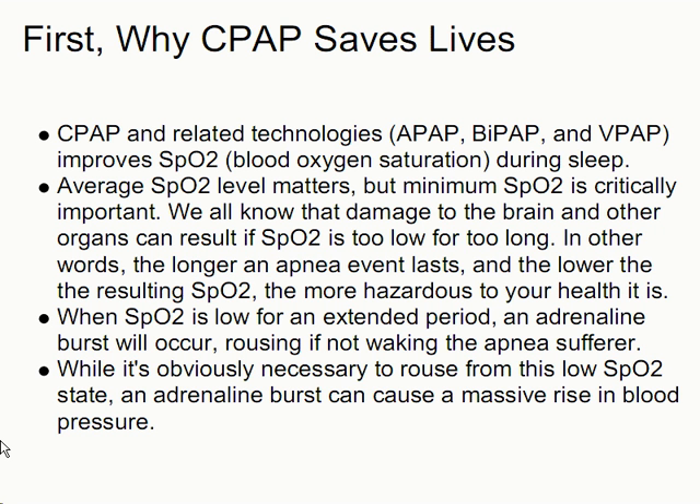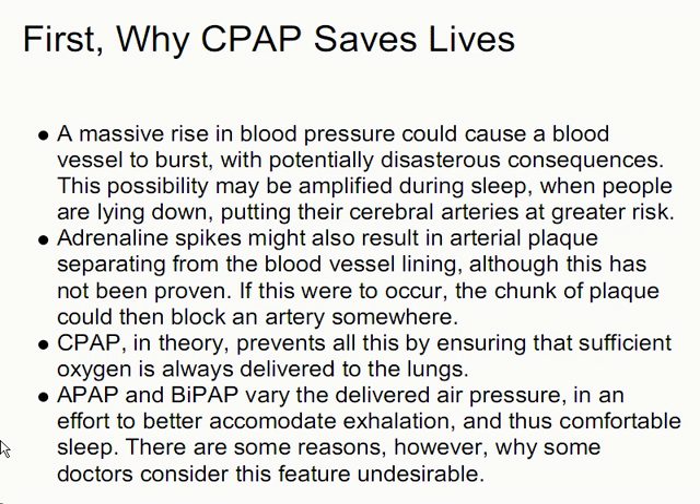Average SpO2 level clearly matters, but minimum SpO2 is critically important. We all know that damage to the brain and other organs can result if SpO2 is too low for too long. In other words, the longer an apnea event lasts and the lower the resulting SpO2, the more hazardous to your health it is. When SpO2 is low for an extended period, an adrenaline burst will occur, rousing if not waking the apnea sufferer. While it's obviously necessary to rouse from this low SpO2 state, an adrenaline burst can cause a massive rise in blood pressure.